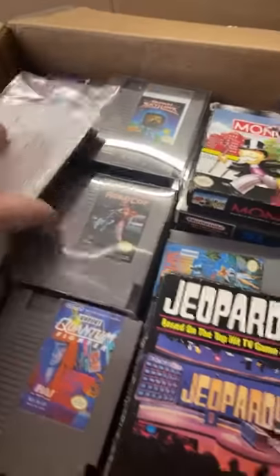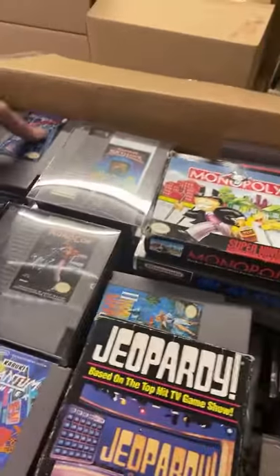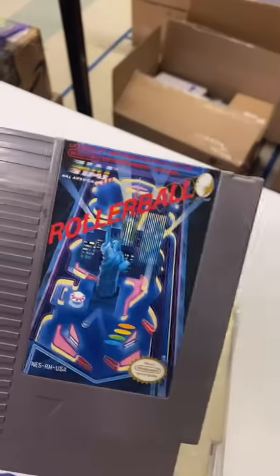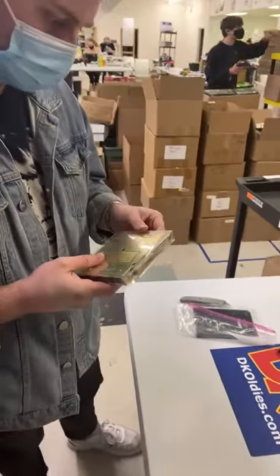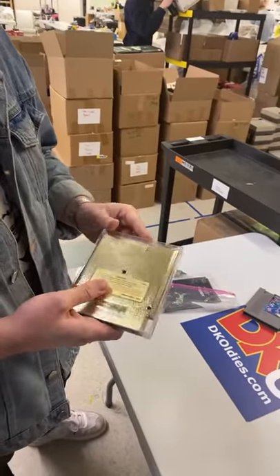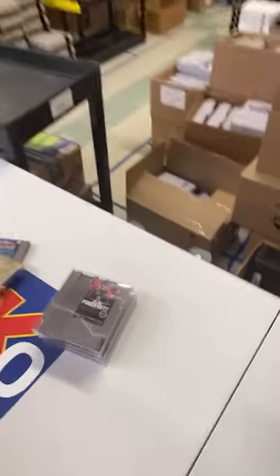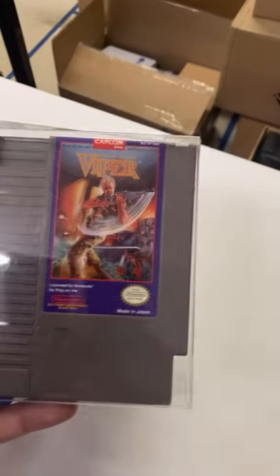A lot of these games are even in cases — it's right. Let's start with some of these. It's been a while since I've seen a collection of this caliber. Favorite 80s NES game — Little Nemo, Rollerball. Look at that beautiful Zelda. These little cases you don't see very often, Davis. Alex, Tyson Punch-Out, Ninja Gaiden — what's going on!